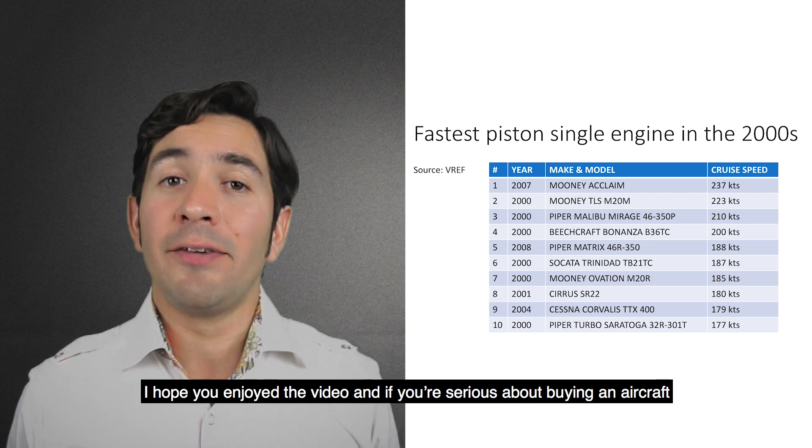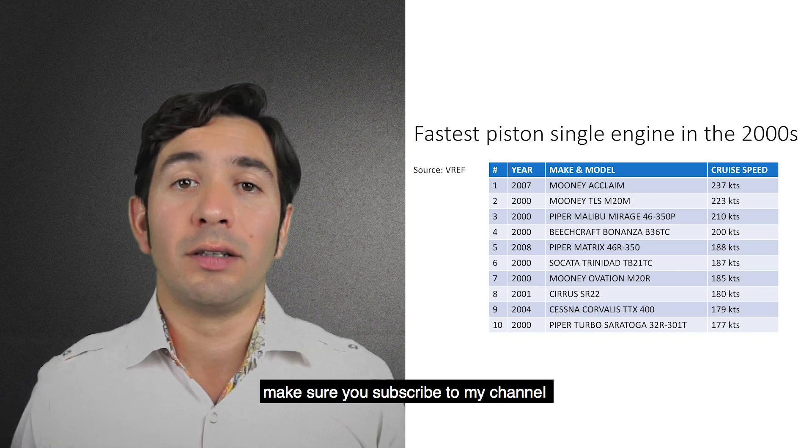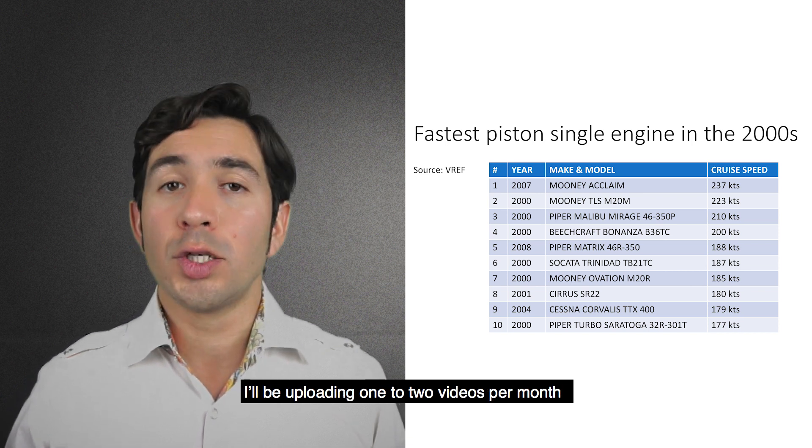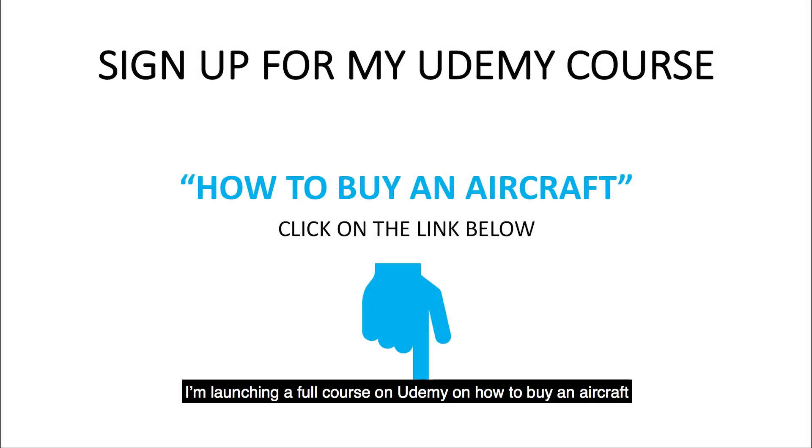I hope you enjoyed the video. If you are serious about buying an aircraft, make sure you subscribe to my channel — I will be uploading 1 to 2 videos per month. I am launching a full course on Udemy on how to buy an aircraft, including a step-by-step guide on how to buy a plane. Sign up to be the first to know when I launch my course by clicking the link below.